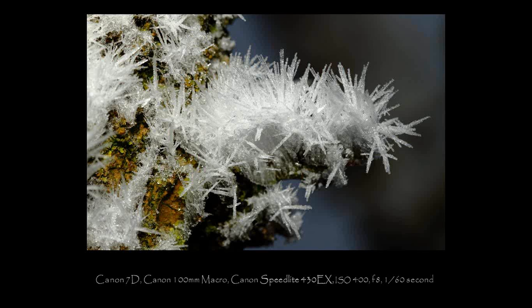About 24 hours after I took these images, everything was gone — it was all back to being brown and green and very wet. So we're going to move on to something slightly warmer and away from the ice crystals: sunbeams.